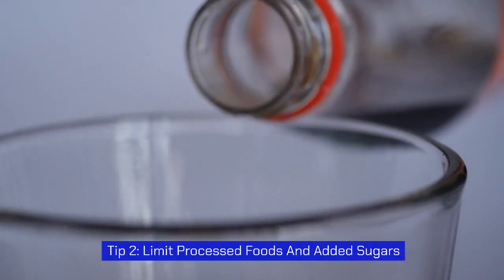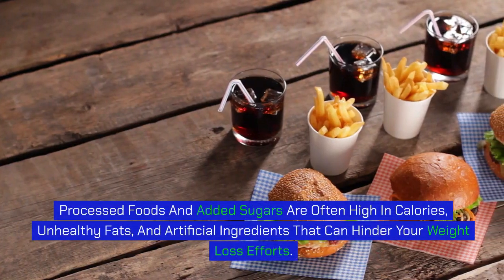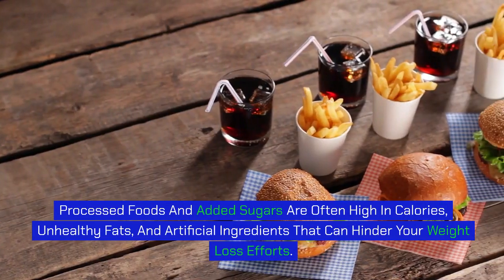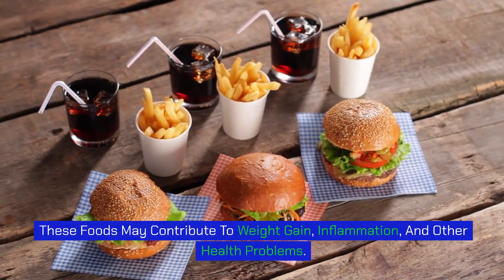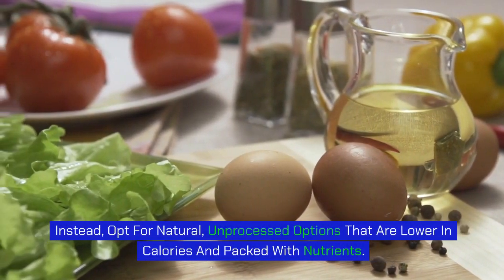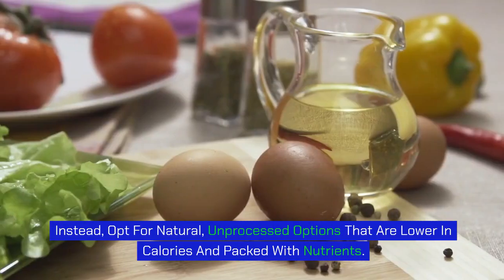Tip 2: Limit processed foods and added sugars. Processed foods and added sugars are often high in calories, unhealthy fats, and artificial ingredients that can hinder your weight loss efforts. These foods may contribute to weight gain, inflammation, and other health problems. Instead, opt for natural, unprocessed options that are lower in calories and packed with nutrients.